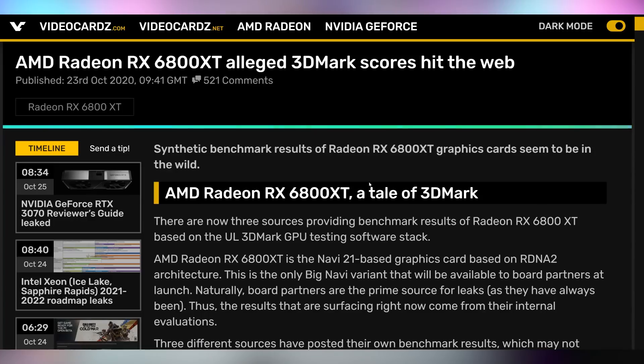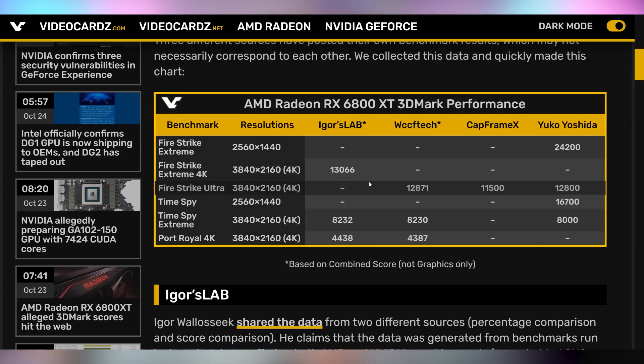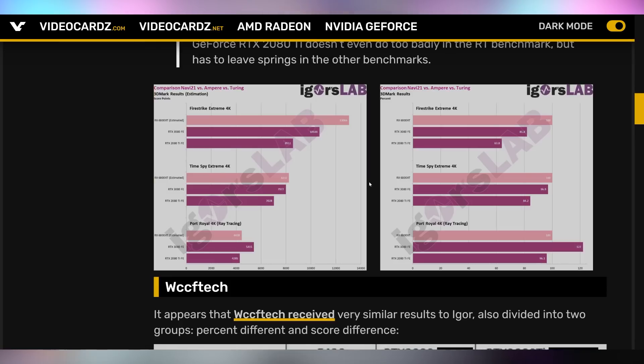Let's talk about the RX 6800 XT, expected to be the GPU that goes right up against the RTX 3080. We're getting more synthetic benchmarks hitting the airwaves — not real games just yet, just synthetics. The 6800 XT 3DMark scores have hit the scene, and what we can see is that the scores across several different people are remarkably consistent. Comparing those numbers to the 3080 and the 2080 Ti, the 6800 XT appears to be worse than the 3080 at 1080p, but much better at 4K. In Firestrike Extreme, the 6800 XT punches the 3080 in the face, while in TimeSpy Extreme 4K it's not as stark.